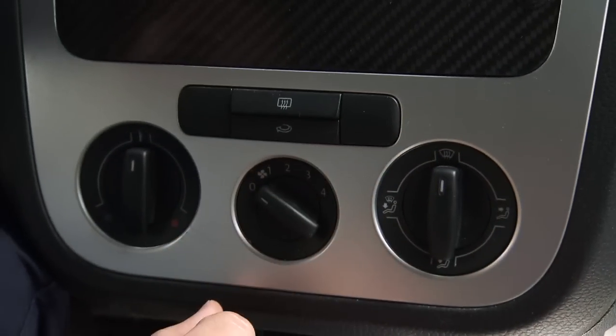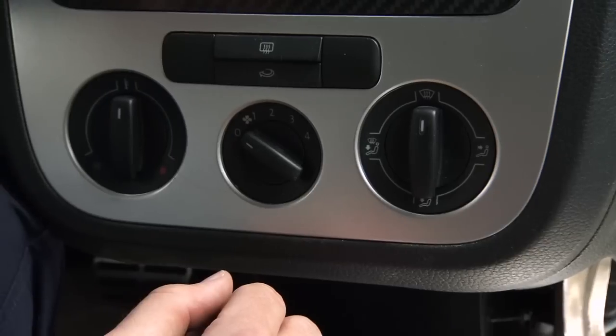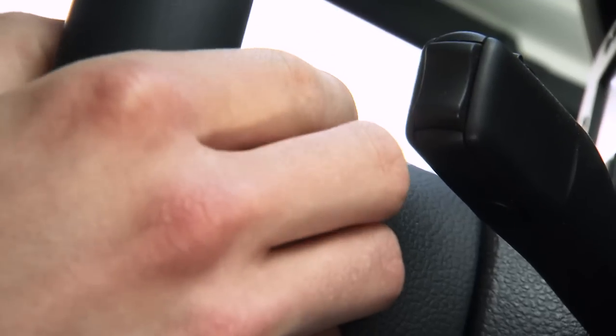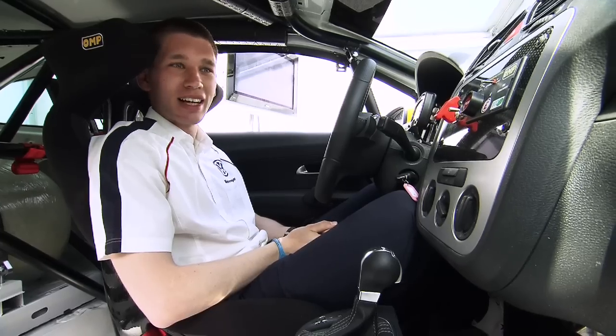We've also got the ventilation system in the car, which is usually set to off, apart from when it rains — we'd activate it so the windows don't mist up. Then we've got the standard DSG transmission, which we operate via switches on the steering wheel to make changing gear easier.